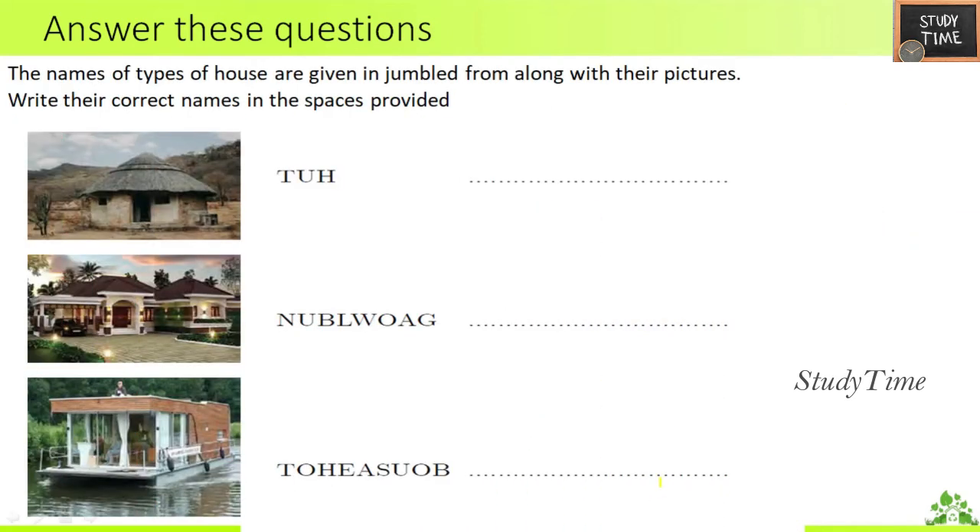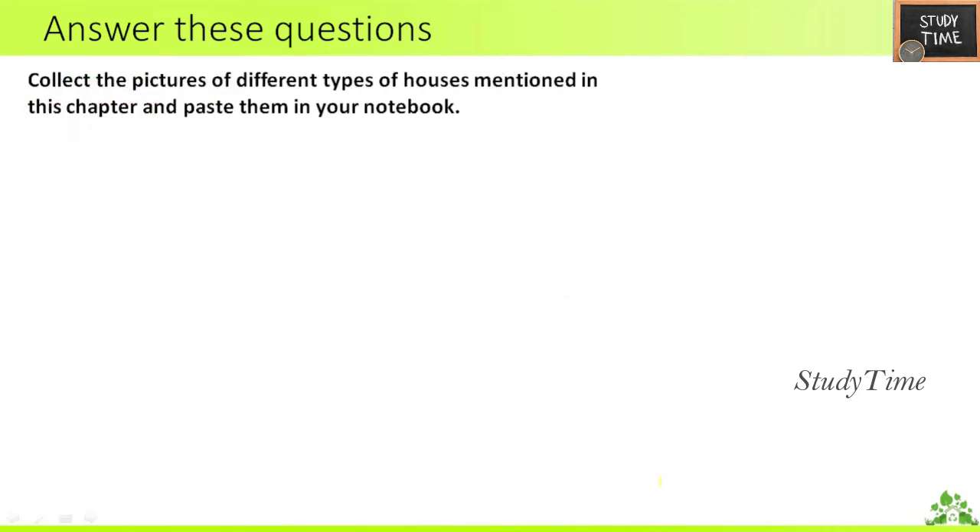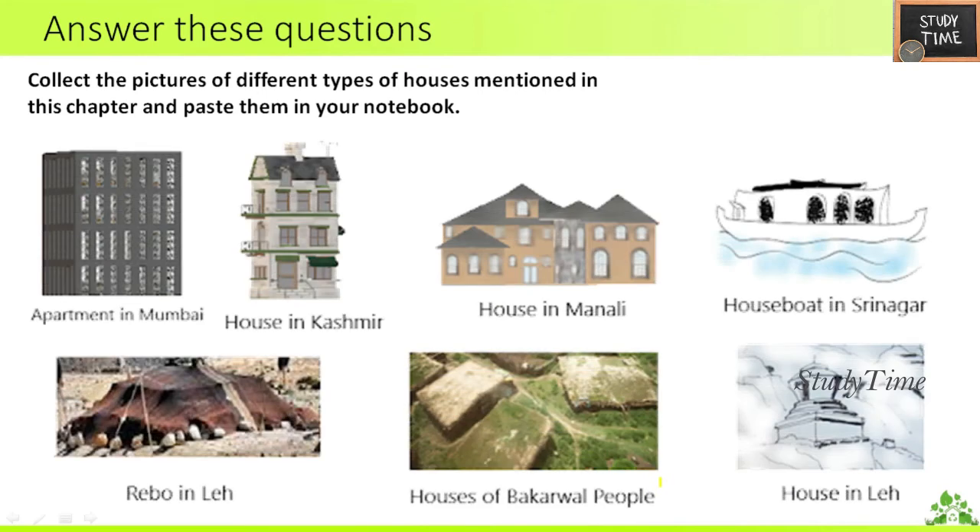Next, jumbled words — write the correct word by the clue given: hut, bungalow (B-U-N-G-A-L-O-W), houseboat, tent house, igloo (ice house), and caravan. Activity: collect pictures of the different types of houses mentioned in this chapter and paste them in your notebook — apartments, houses in Kashmir, houseboats, igloos and others.